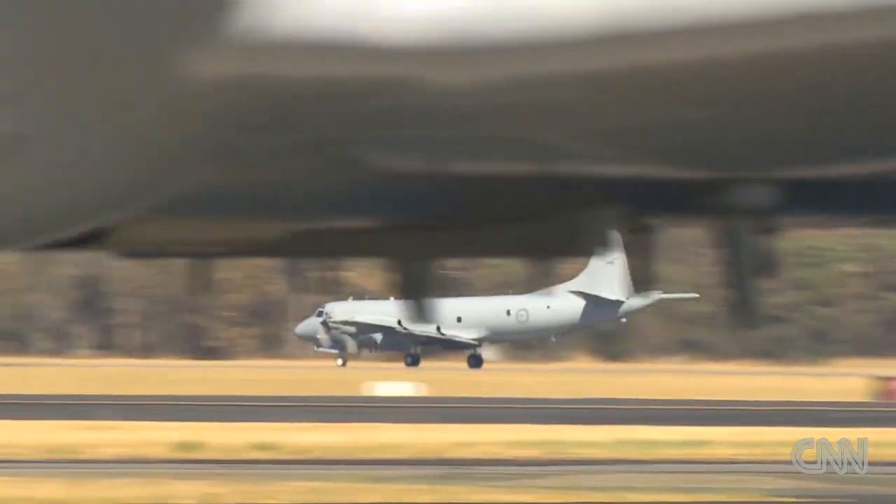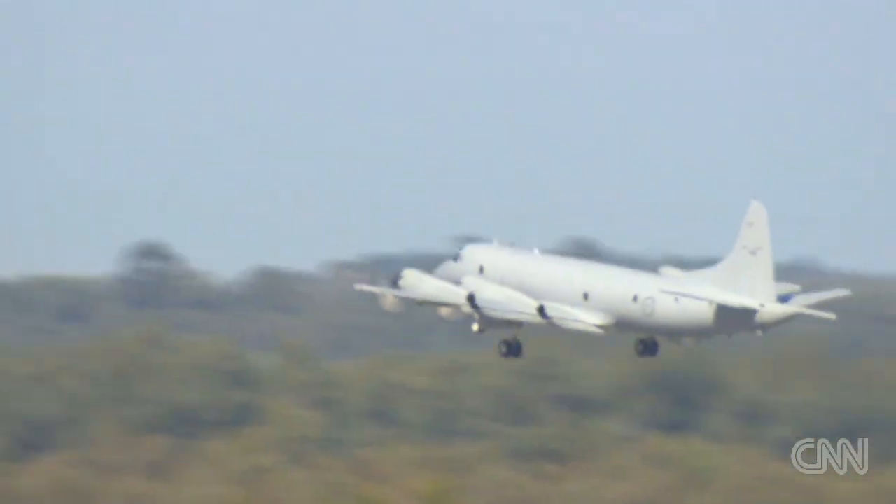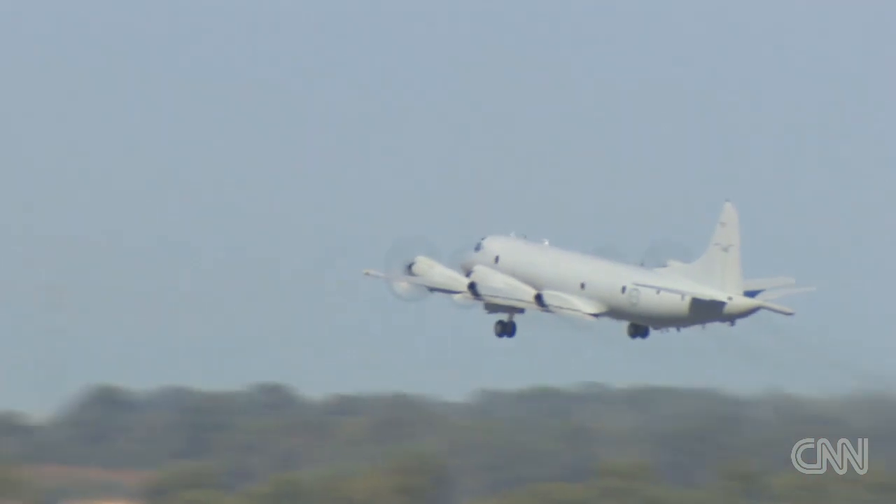The location of the mission may have changed, but search crews continued their flights determined to find something, anything, in the waters off the coast of Perth, Australia.